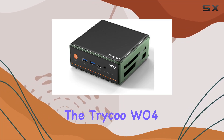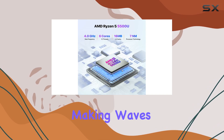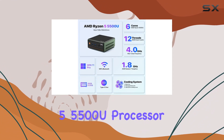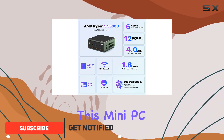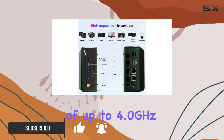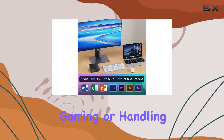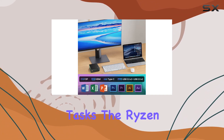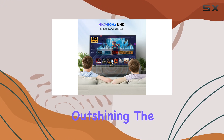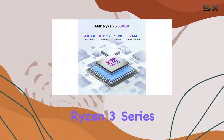Today, we're diving into the Tricu W04 mini PC, a compact yet powerful machine that's making waves in the tech world. Powered by the AMD Ryzen 5 5500U processor, this mini PC boasts a 6-core, 12-thread CPU with speeds of up to 4.0 GHz and an 8M cache. Whether you're multitasking, gaming, or handling heavy computing tasks, the Ryzen 5 5500U delivers exceptional performance, outshining the Intel i5-8279U and the AMD Ryzen 3 series.